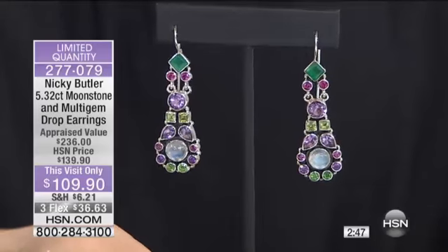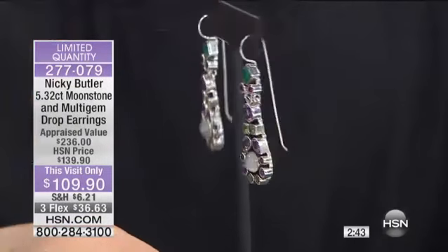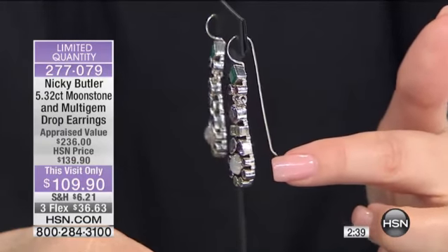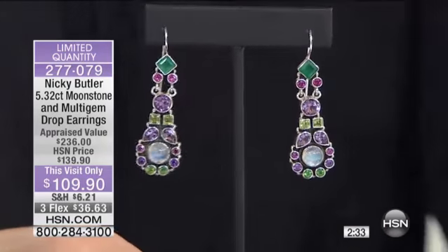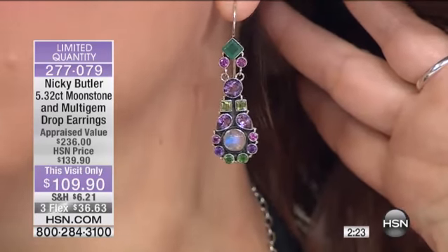Very beautiful, and it's got that slight movement. A very generous French wire — they're not gonna fall out of your ear. Can I tell you how comfortable and easy it was to put them in? They're absolutely comfortable. See how this doesn't pull at all? There's still the perfect weight, which is just so comfortable and perfect.